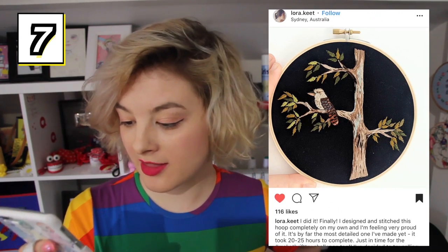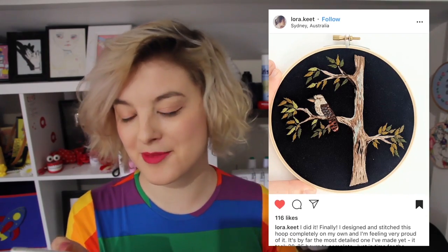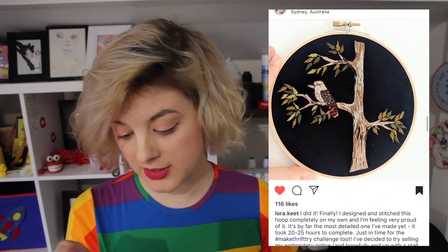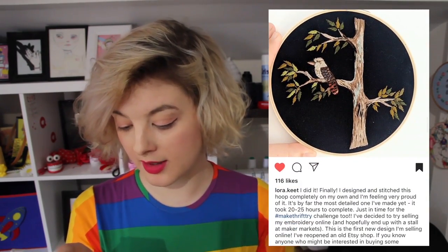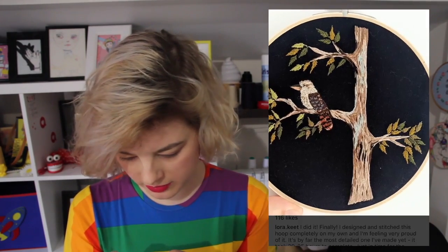Some more incredible embroidery art by Laura.Keat. They are taking on an Australiana theme with some gum trees and a cute little kookaburra sitting in the gum tree. And apparently it took 20 to 25 hours to complete. This is absolutely gorgeous — you should be so proud of yourself! I particularly love the stitching on the leaves and on the tree bark. It really gives you a sense of the tree and the different shapes and colours of a gum tree. It's beautiful!